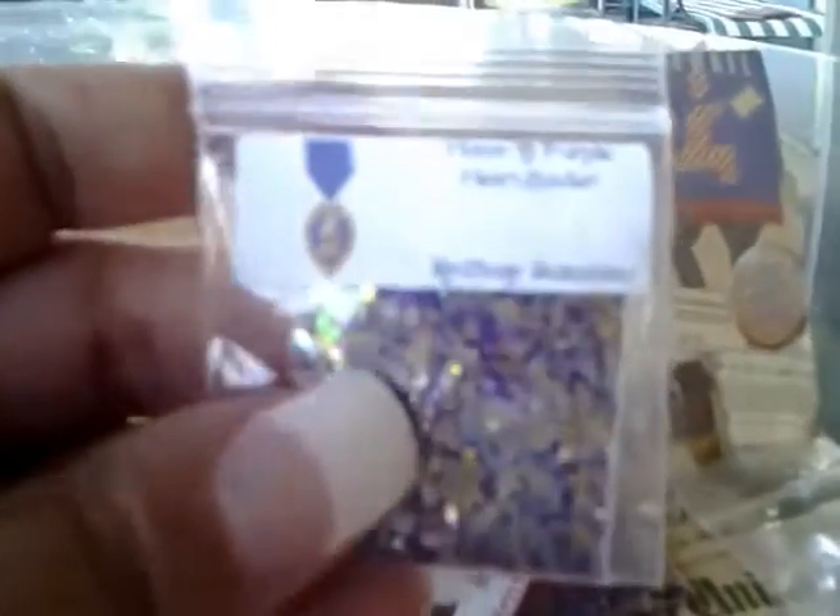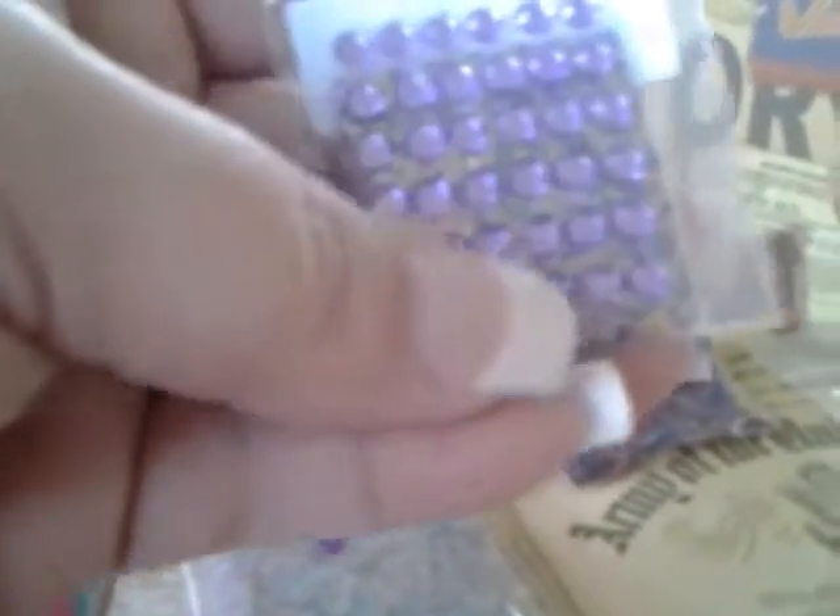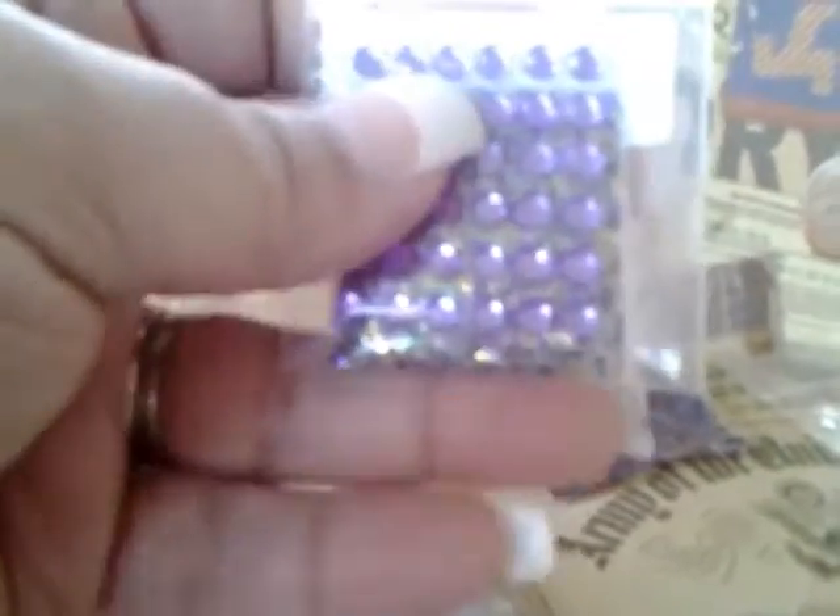Here is another mix from Stacy Baltadano called Honor a Purple Heart Soldier — there are obviously purples, golds, light blues, and silver. Absolutely gorgeous, and she included purple stones as the nail art. Thank you so much for that, Stacy — I think this is the first time I've gotten anything from you in a glitter swap, so nice to meet you!